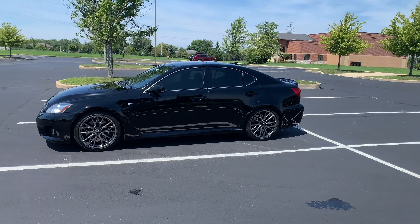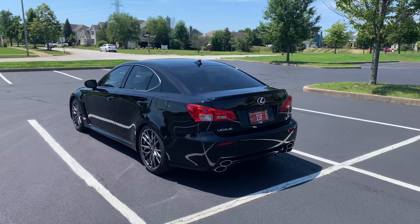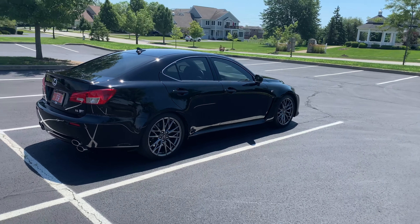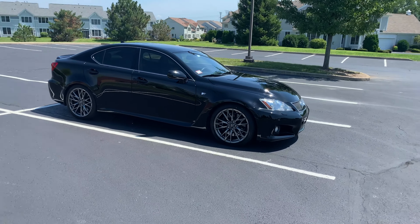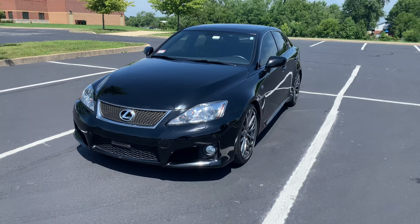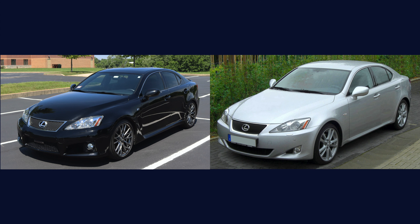Now we have to talk about the looks. This is where it starts to get dramatically different from the last ISF I drove, because that had a lot of visual modifications. This is completely stock — this is what the ISF looked like when it rolled off the showroom floor. It's not a bad looking car; I don't think it's ugly. However, it doesn't look special, it doesn't feel special. My friend Glenn has a Lexus IS 250, and this looks identical to that.